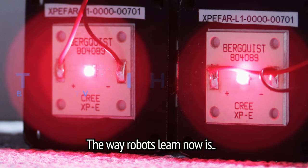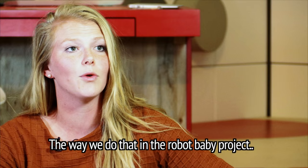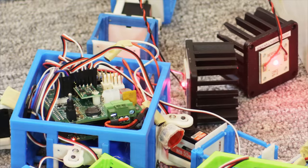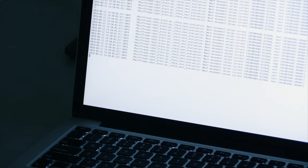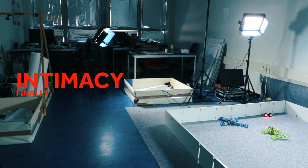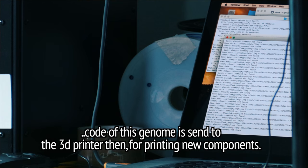The way robots learn now is by the designer giving them a motivation to learn. The way we do that in the robot baby project is giving them the motivation to walk towards the red light. This means that both robots go towards the red light and there they can communicate and mate. When they evaluate each other favourably, they send their genomes through the Wi-Fi network. A sexual reproduction mechanism then creates a new genome, and the code of the genome is sent to the 3D printer for printing new components.